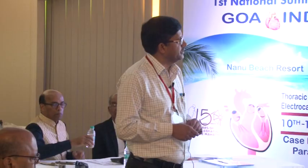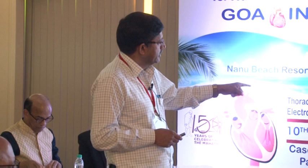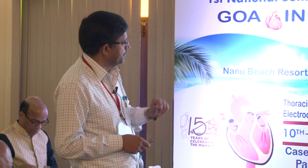Case 2: A 55-year-old male reporting to an emergency department without on-site PCI facility, with seven hours of chest pain, sweating, and breathlessness. He is a diabetic smoker. On examination, hemodynamics are unstable - hypotension, tachycardia, signs of low cardiac output state, and desaturation.